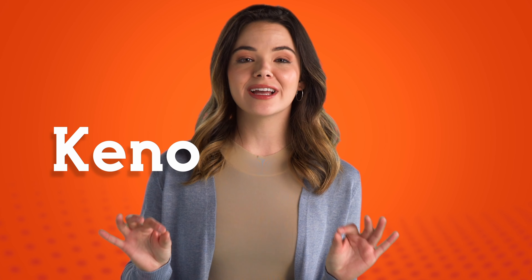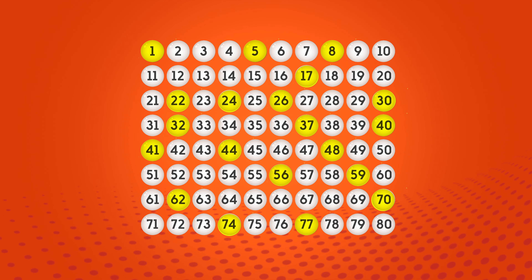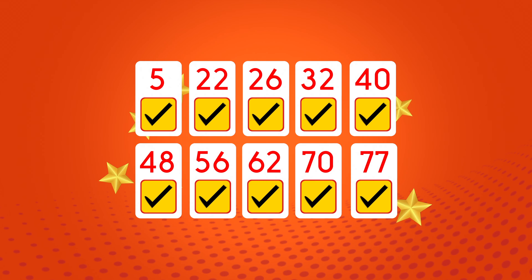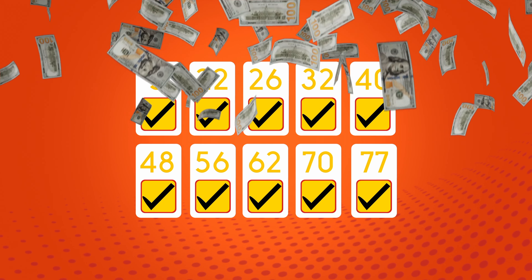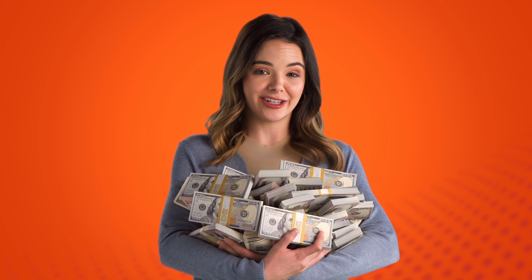First of all, Kino is simple. You can pick up to 10 numbers, and Kino picks 20 winning numbers every 4 minutes. And depending on how many you match, you could win some of this. How much you win depends on how many numbers you pick to play, and how many winning numbers you match.